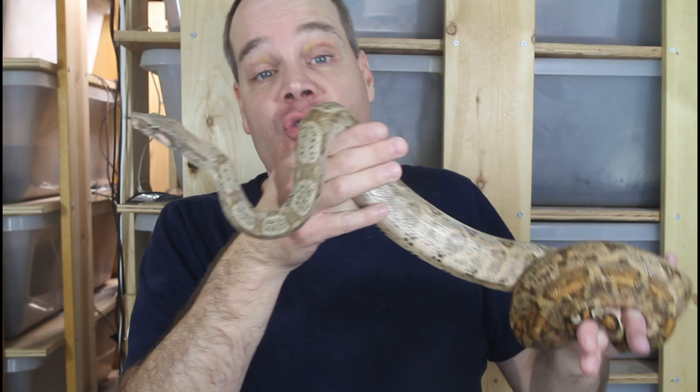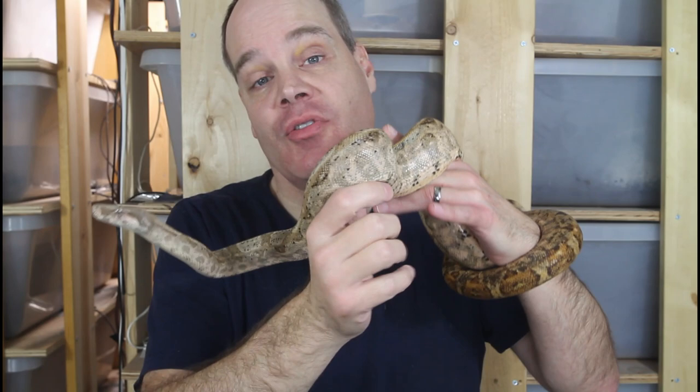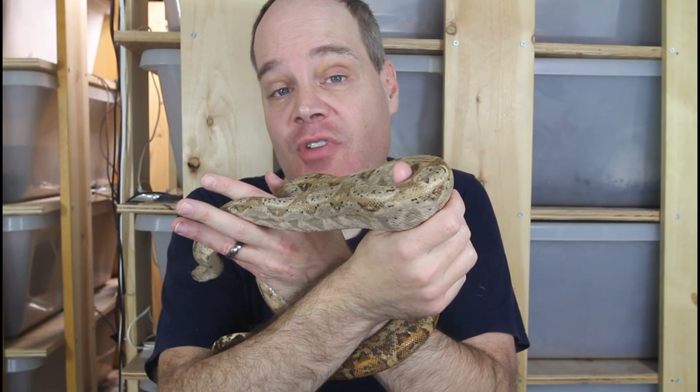So those are the four types of regurgitation. If you do experience a regurgitation, especially if you're a true redtail keeper, the first type is the most common you're likely to experience. Although it can certainly be distressing, it can be dealt with and you can bring your boa through this — so don't despair. You want to wait at least three to four weeks before feeding again and check your conditions as far as temperatures and general husbandry. I hope you haven't had a regurgitation event, but if you do, I hope this video helps you deal with it. As always, shoot me any questions or comments. Thanks for watching and enjoy your boas.